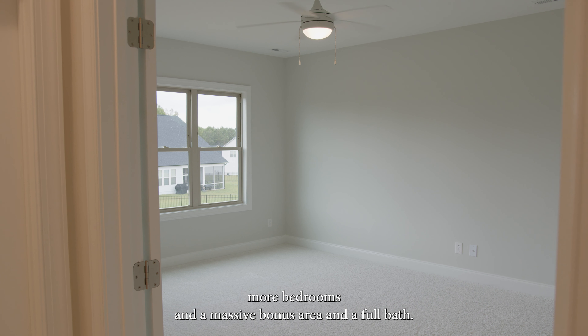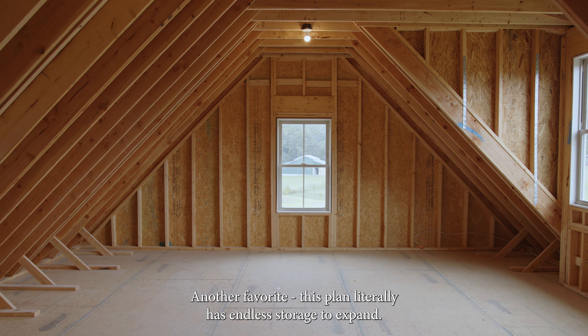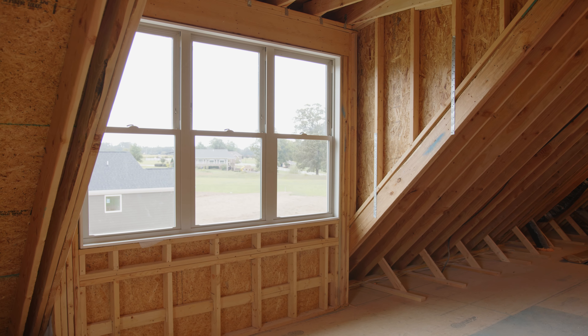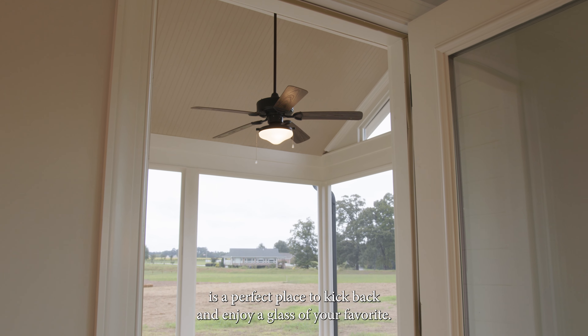Head upstairs to discover two more bedrooms, a massive bonus area, and a full bath. This plan literally has endless storage to expand. The screened-in porch is the perfect place to kick back and enjoy a glass of your favorite.